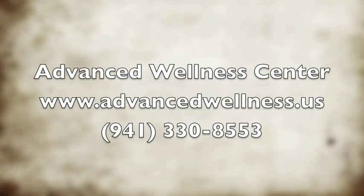To schedule a consultation to see if platelet-rich plasma therapy is right for you, call our office or look us up on the web.